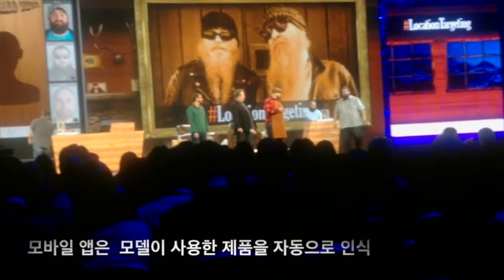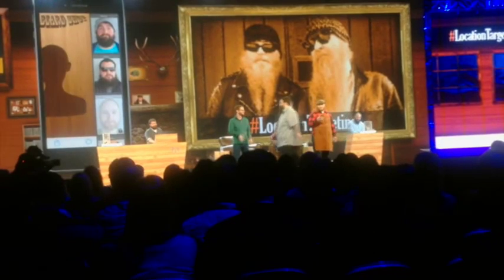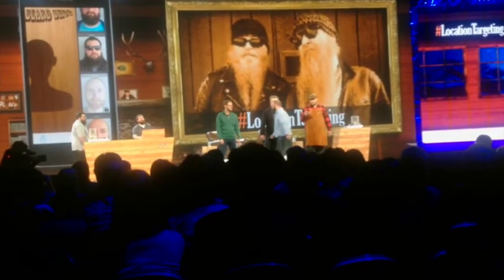Come on out, Pete. Let's get your beard. Very nice. Thank you, Pete. And Hunter, why don't you come on out? Hunter. You got your beard. Thank you. Beautiful beard.